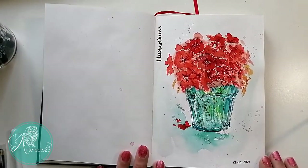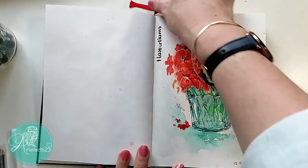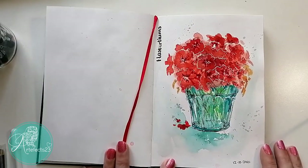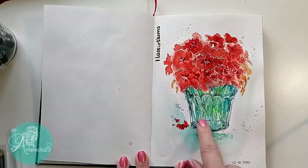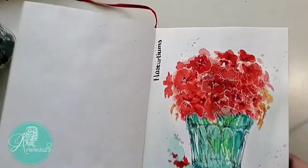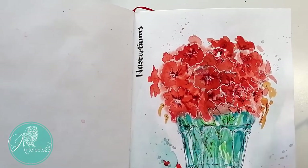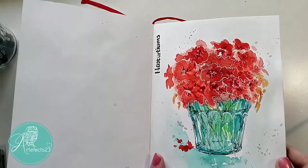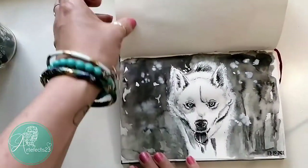This one features nasturtiums — my neighbor from across the street always brings me flowers from her garden. I love the contrast of the orange and the blue-green. I outlined the little flowers with a white gel pen and I really like it — another favorite.